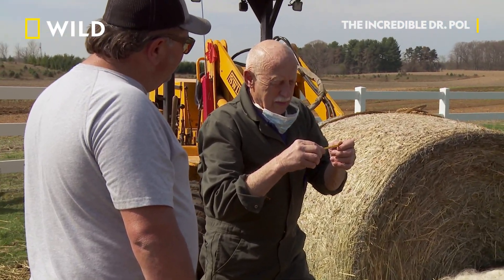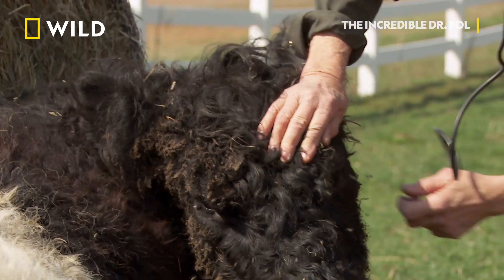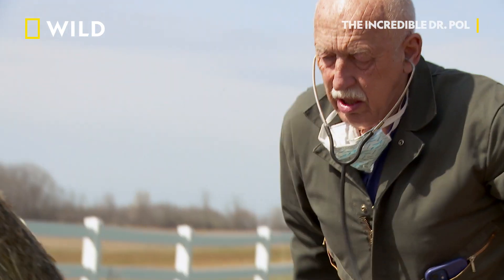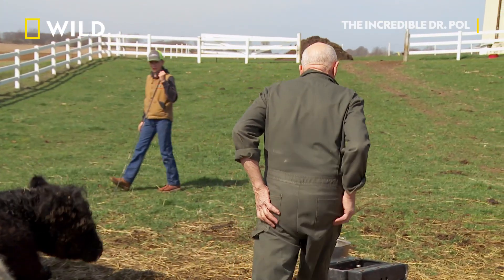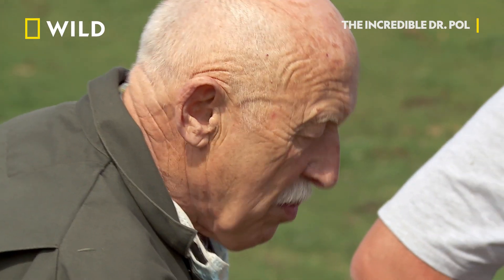This is a very high temperature right now, 106 almost. Lungs are terrible, but that could be from the high temperature too. This is not a lack of calcium, but more a lack of magnesium.